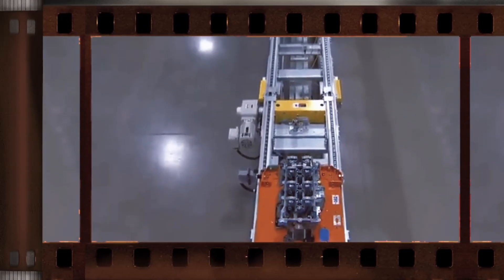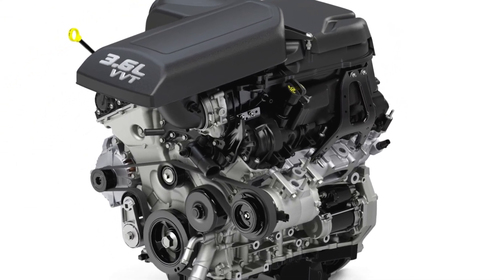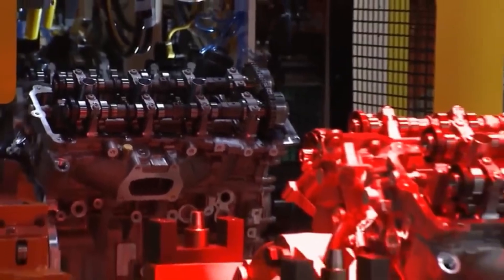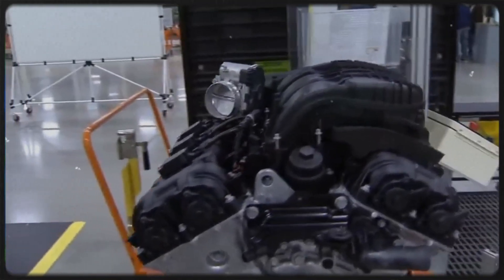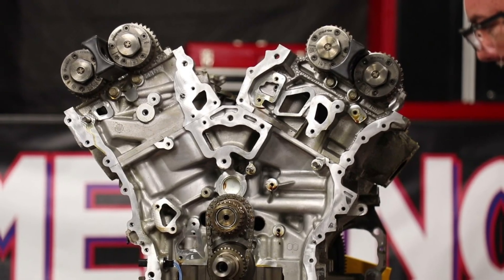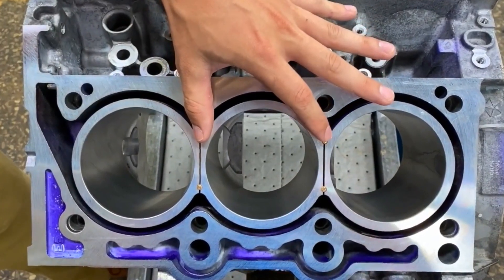The modern 3.6 Pentastar V6 offers a significant performance boost compared to its 3.5-litre predecessor, delivering 38% more horsepower while reducing fuel consumption by 11%. Despite this increase in capability, it is also 42 pounds lighter and more compact, measuring 94 millimetres shorter than the 3.7 and 34 millimetres shorter than the 3.5-litre. A high-pressure die-cast aluminum block with a 60-degree V-bank angle underpins its lightweight and robust design. The open deck configuration reduces material usage and manufacturing costs, and its cast-iron cylinder liners extend the engine's service life.